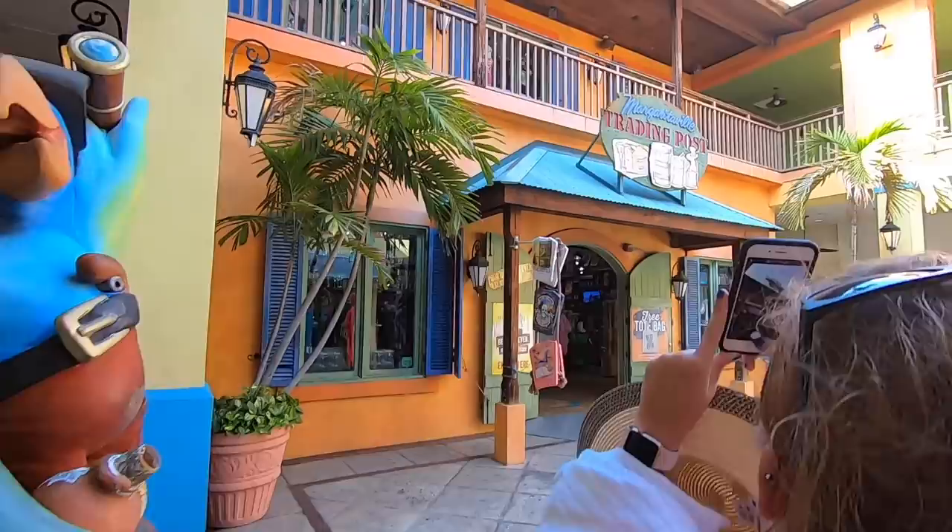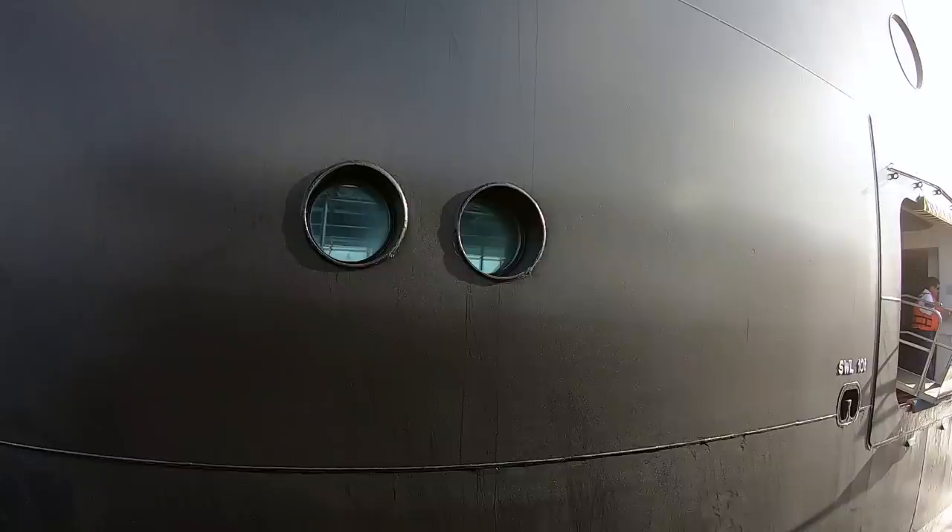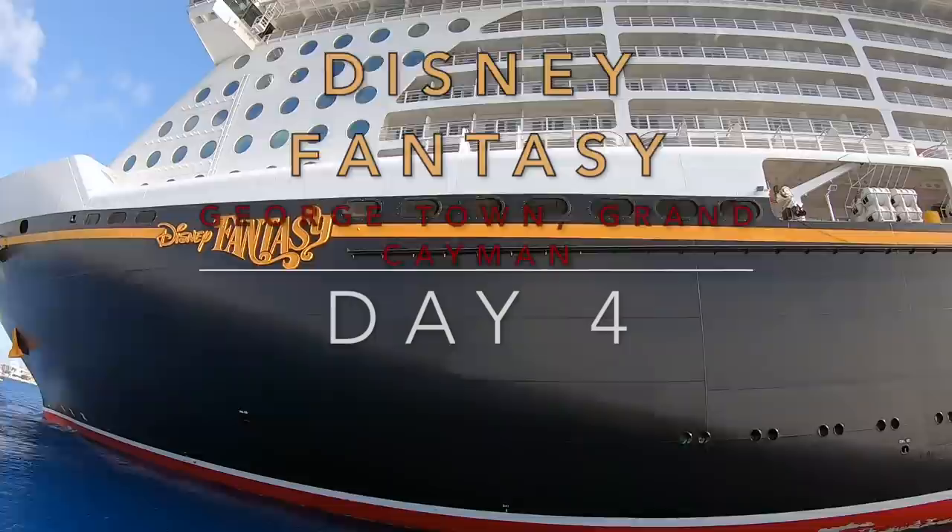Margaritaville trading post. That'll be fun.